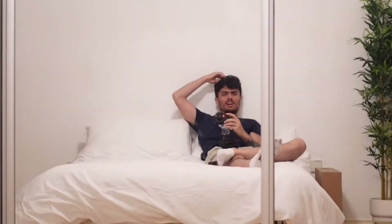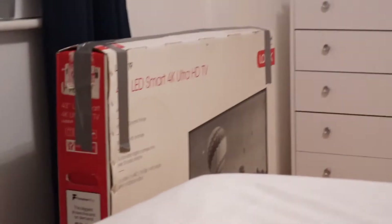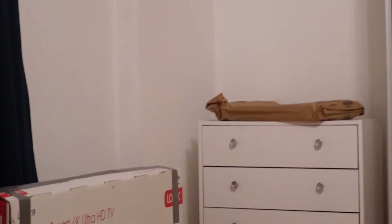So my bed's made. I think I've managed to put most of my clothes away. I've just got, as you can see, all these boxes of unbuilt furniture everywhere, and obviously the bathroom's full of it as well, that I need to put together.